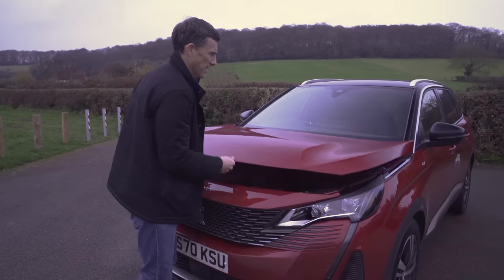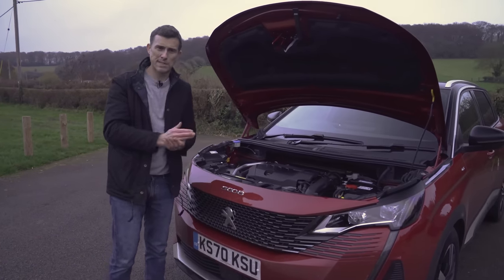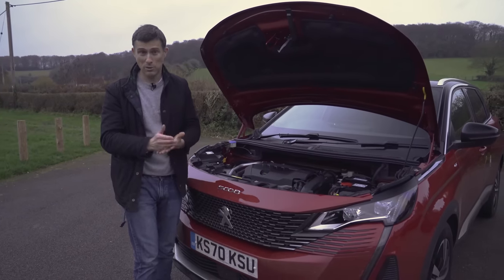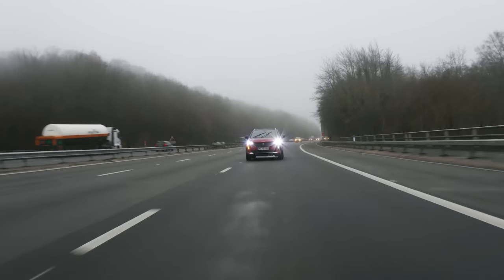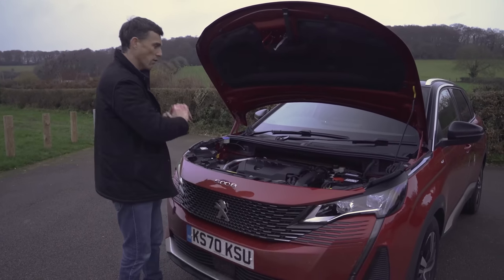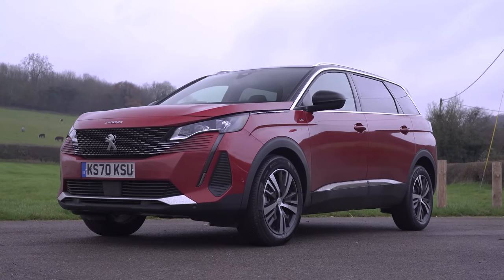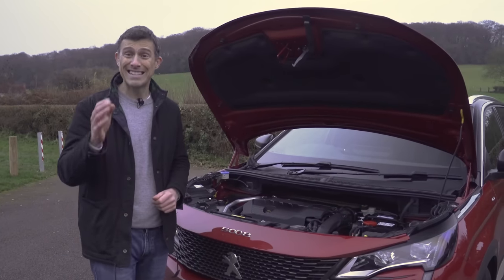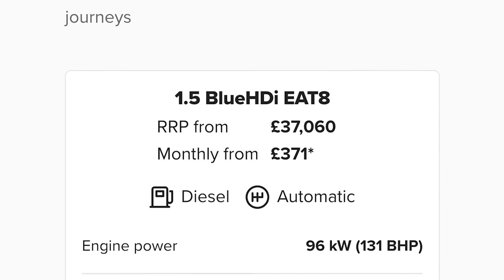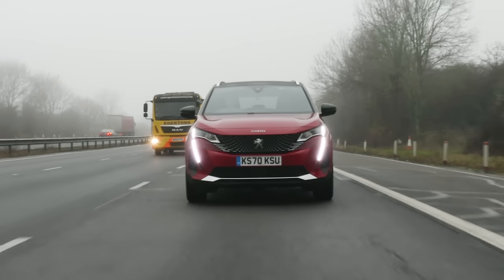Engine choices for the 5008 are pretty simple. The range kicks off with a 1.2-litre 3-cylinder turbo petrol with 131 horsepower, available with manual or automatic. Then there's a 1.6-litre 4-cylinder turbo petrol with 181 horsepower, also manual or automatic. There's a 1.5-litre diesel with 131 horsepower in manual or automatic, and a 2.0-litre diesel with 177 horsepower, automatic only. All cars are front-wheel drive — you cannot get all-wheel drive at all, even though it looks like an off-roader. I'd recommend the 1.5-litre diesel automatic in GT specification if you do quite a lot of miles.